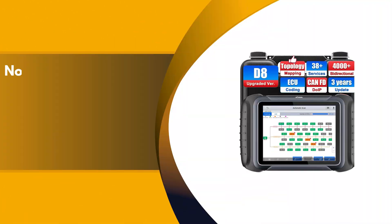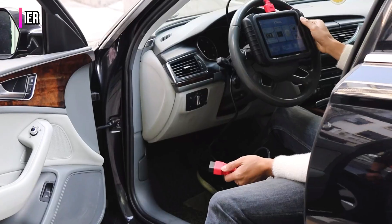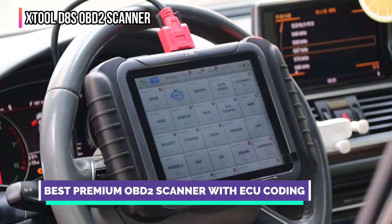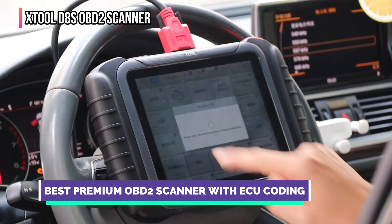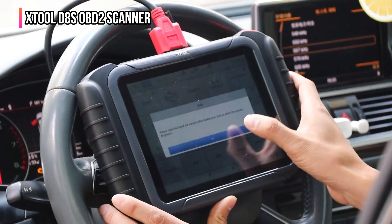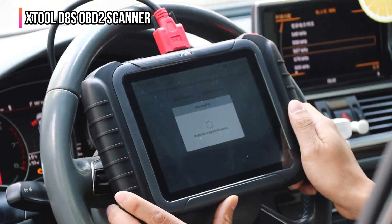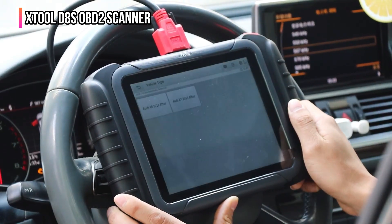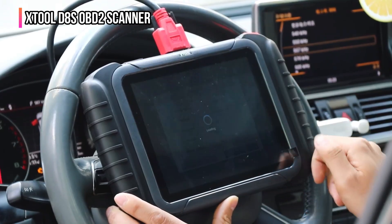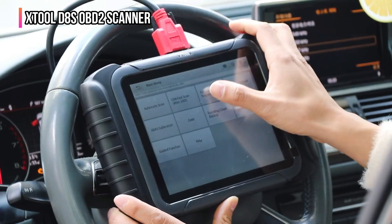The second product on our list is the XTOOL D8S OBD-II scanner — presented as an upgrade from the D8 model and positioned as a comprehensive diagnostic tool. It is designed as a one-stop solution for automotive professionals, workshops, and home DIY enthusiasts. Key features include 4,000-plus bi-directional control active tests, enabling users to command various vehicle components like fans, lights, or the throttle to pinpoint faults and perform tests such as fuel trim reset.